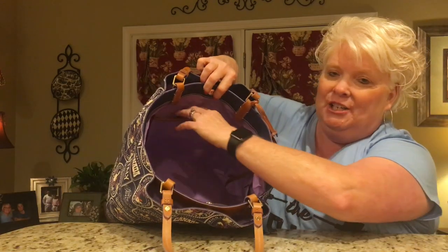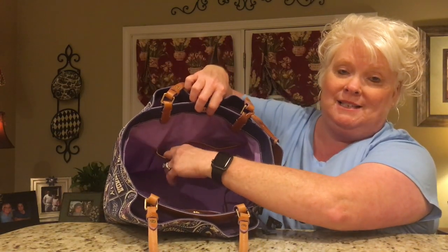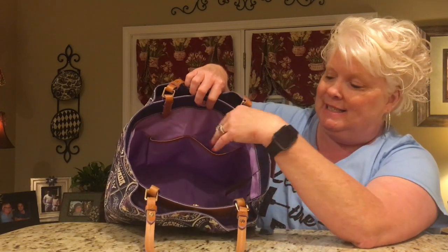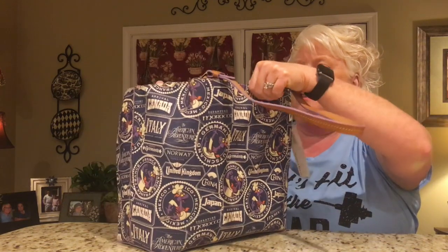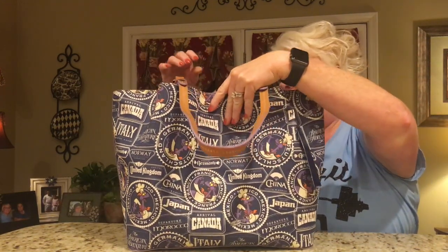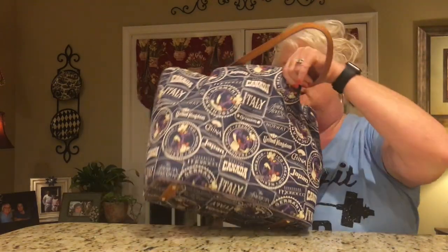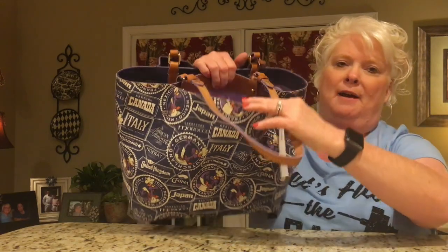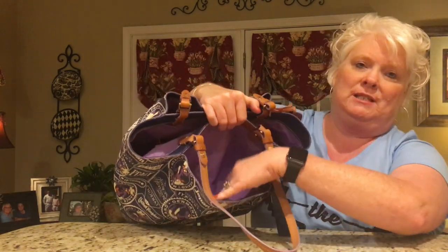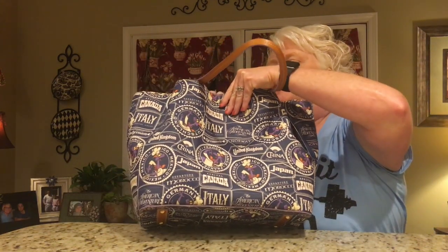On the other side you have two slip pockets — I usually use one for my sunglasses and one for my name tag for work and keys. A lot of Dooney & Burkes have the same kind of setup on the inside. Then on the back side there's another snap, and it's just another shallow pocket but there's no slip pocket inside of it. It just snaps back.